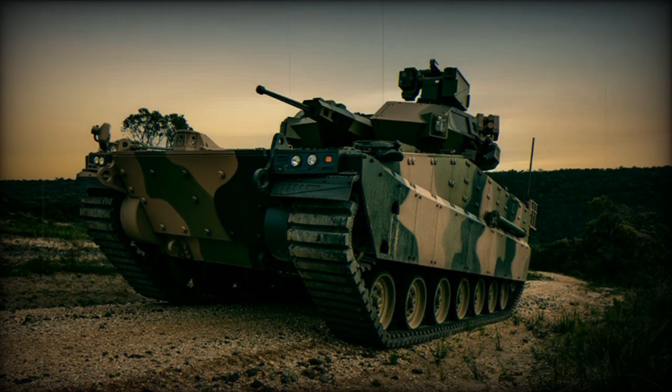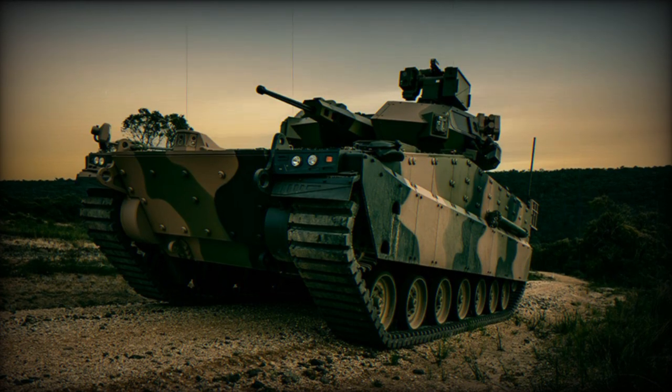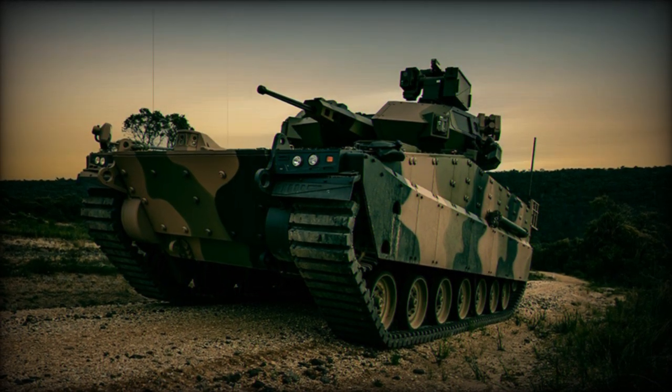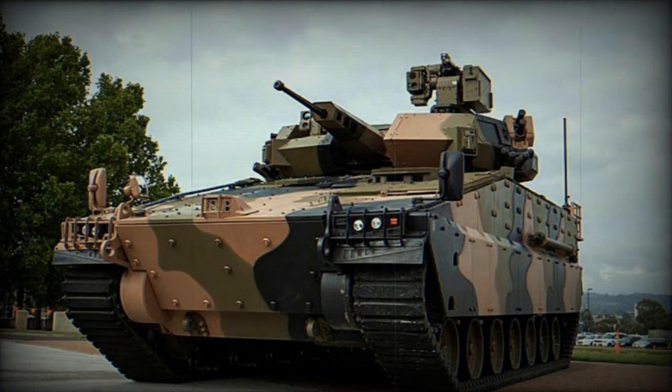At this year's ADX, Aerospace and Defence Exhibition, held in Seoul, Hanwha Defence, a leading South Korean defence company, highlights its AS-21 Redback, one of the most modern tracked IFVs, infantry fighting vehicles, in the world.